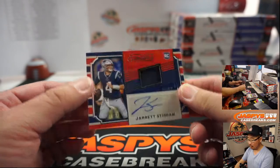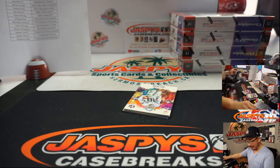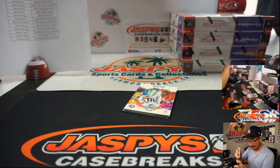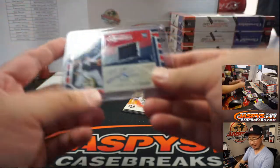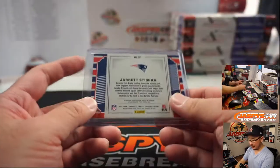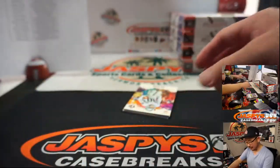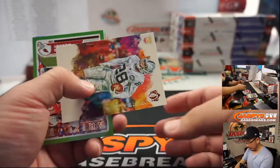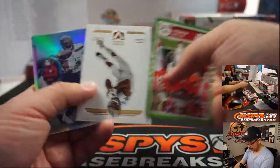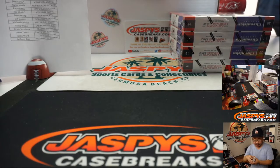Jarrett Stidham, one out of 99. Did I read somewhere that Cam Newton might actually be backing up Jarrett Stidham? They wouldn't do that, would they? Cam Newton's on the Patriots now too. Still good value here — Cam Newton, I don't think, is going to be a long-term option for the Patriots. There should be the Washington Red Tails — someone else mentioned that too.